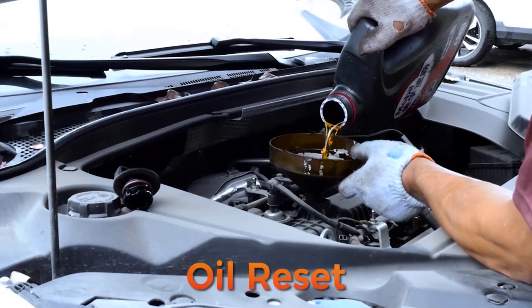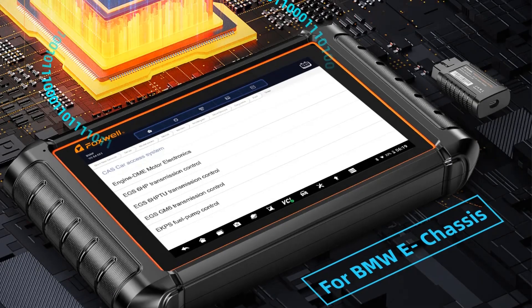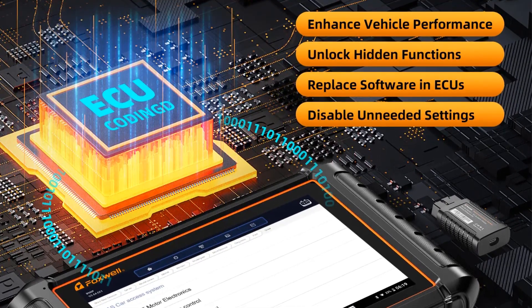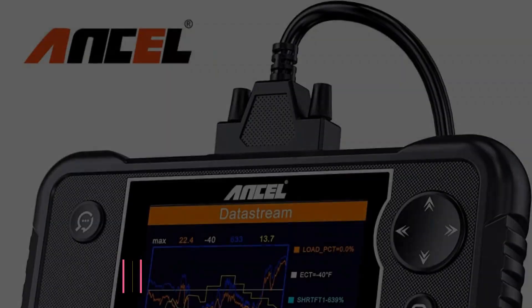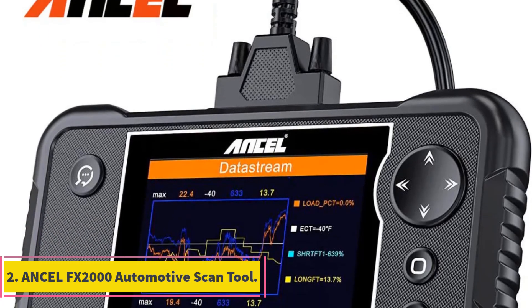Think of it as your car's personal trainer, helping it perform at its best. The bi-directional scan tool function takes it a step further, allowing you to actively control and test vehicle systems — it's like having a conversation with your car and getting it to show off its skills.